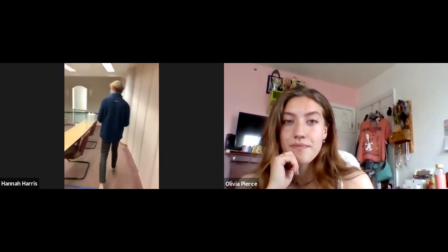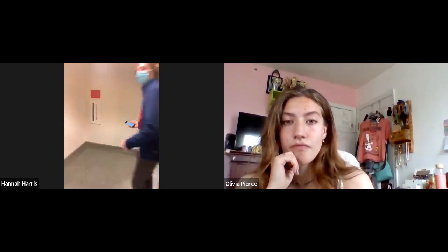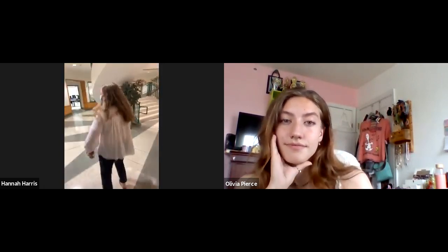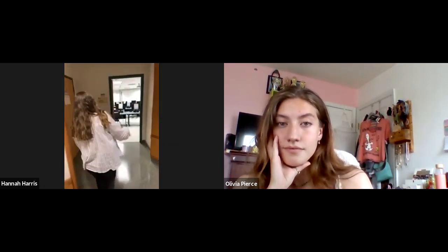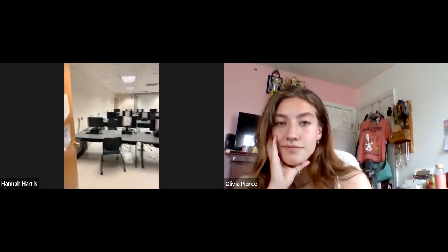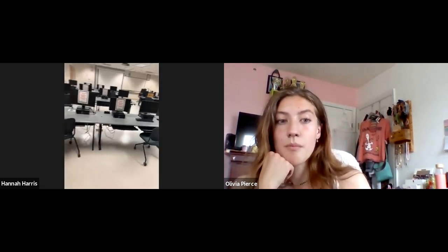We're going to head this way. We also have a computer lab over here — you can pop in and use the computers and print there as well. So if you don't want to walk to the library or the HCC, it's pretty convenient to just drop in there.